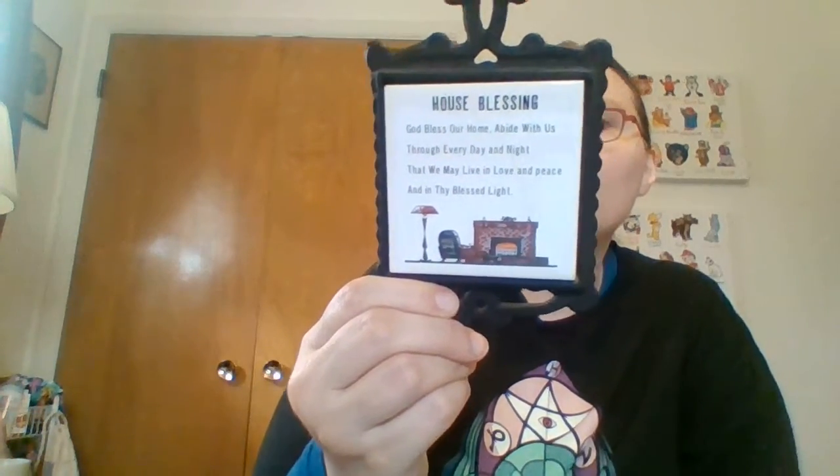I got this today at St. Vinny's in Ishpeming. It's just a cute little ashtray that looks like a sombrero. It says 'Mexico Ross' on the back and 'Puerto Vallarta' on the front — obviously a tourist piece but it's got that hand-painted Talavera look. I also threw this in my bag — it's marked Sanmiyuro Japan, and it's a little house blessing to put on the wall. It says 'God bless our home and abide with us through every day and night that we may live in love and peace and thy blessed light.' Nice clear sticker on the back.